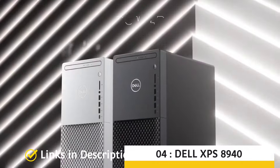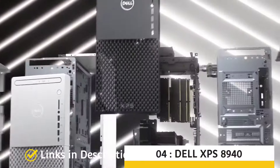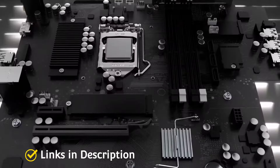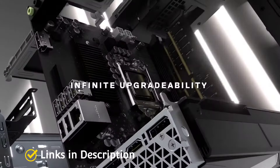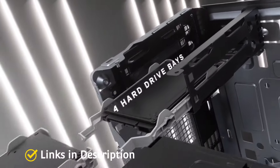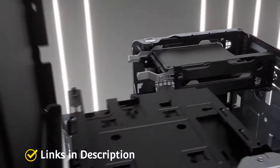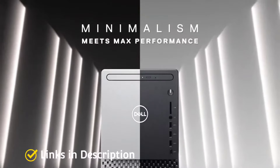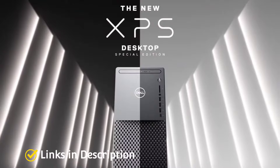The best customizable PC for graphic designers. It comes with the Intel 11th generation hexa-core CPU, Intel USD graphics, 16 GB of RAM, and vital GB of SSD storage. The Dell XPS 8940 is a pretty powerful desktop that comes in an office-friendly cabinet, making it an ideal and perfect pick for creatives and professionals.